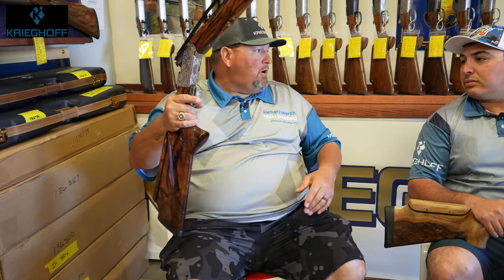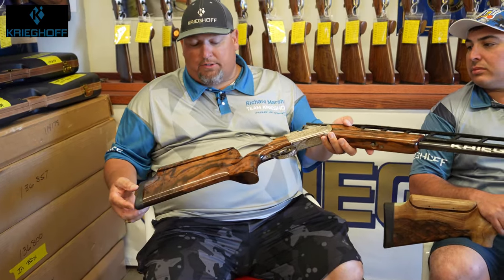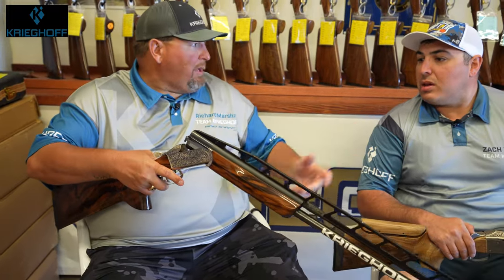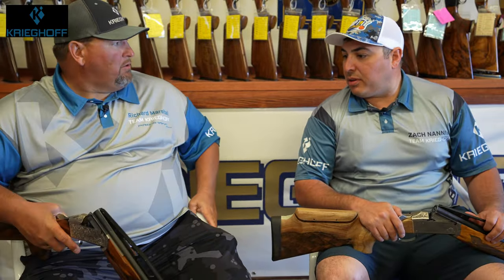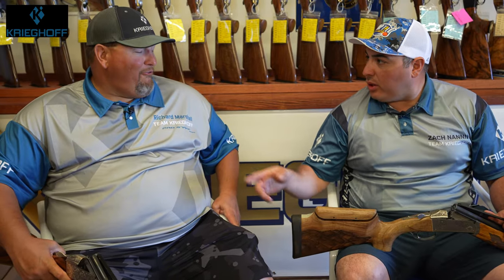Everything's factory except I use a Winnig stock — a Turkish one-of-a-kind walnut stock. And you shoot the same thing, a Trap Special. Very similar. Now, one thing I did want to ask — I see you don't have any checkering on that.